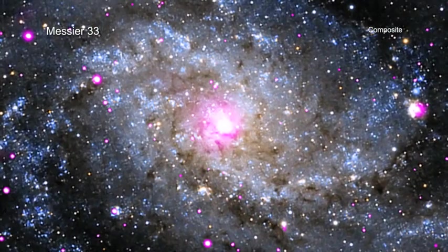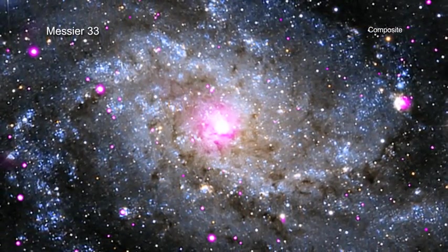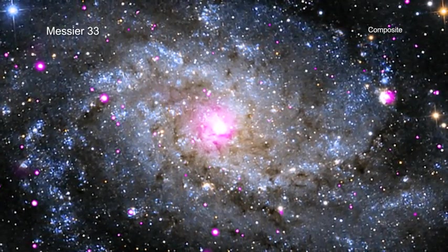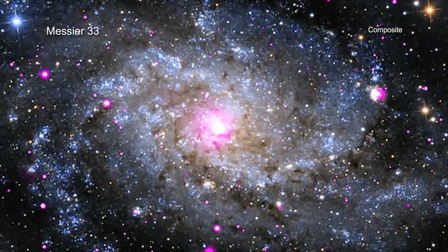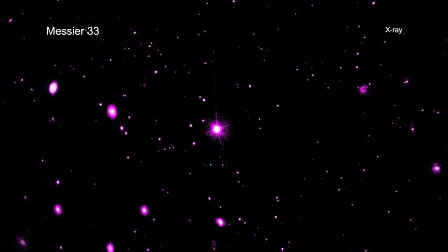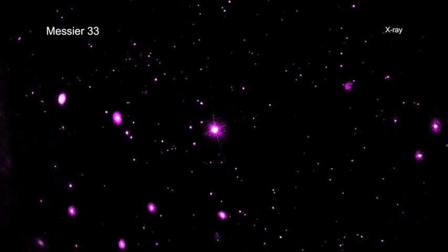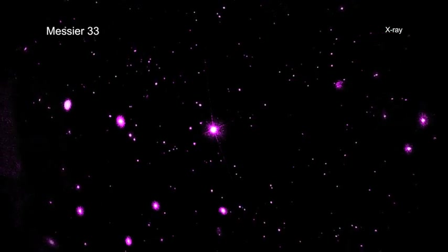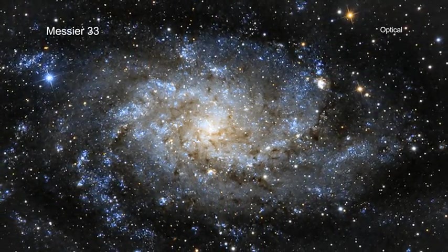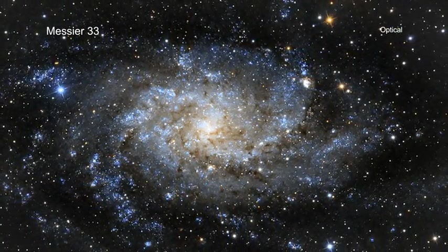The Triangulum Galaxy, also known as Messier 33, is a spiral galaxy about 3 million light-years from Earth. It belongs to the local group of galaxies that includes the Milky Way and Andromeda galaxies. Chandra's X-ray data, shown in pink, reveal a diverse range of objects, including neutron stars and black holes that are pulling material from a companion star and supernova remnants. An optical image by amateur astronomer Warren Keller shows the majestic arms of this spiral galaxy, which in many ways is a cousin to our own Milky Way.